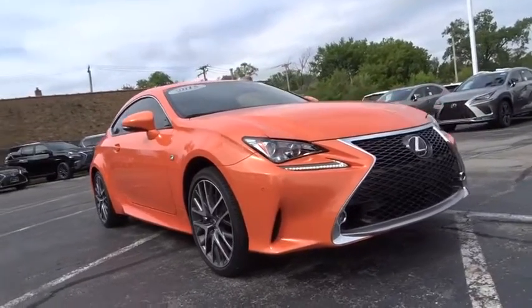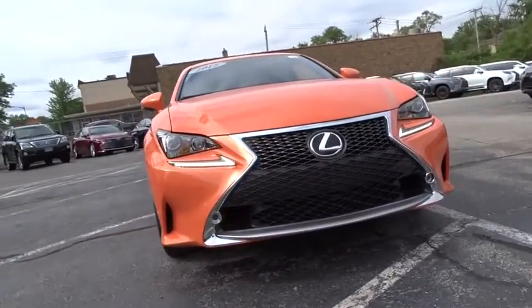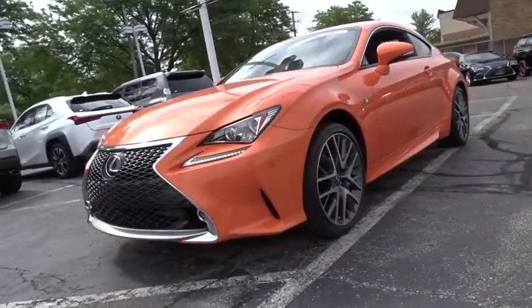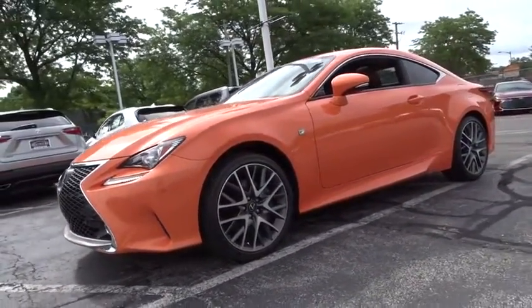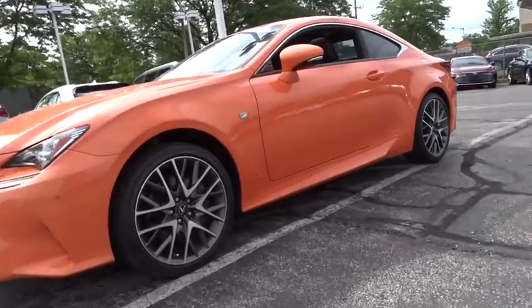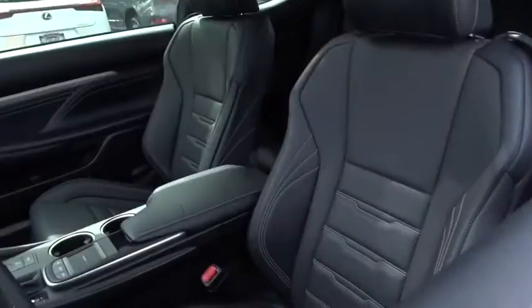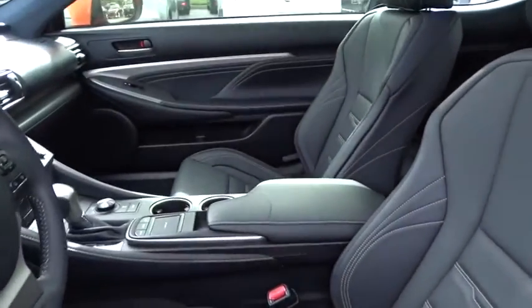Looking for the right vehicle? Check out the 2015 Lexus RC. The Lexus RC is engineered from the asphalt up. The entirely new coupe body style is designed to ignite your passion for performance. Get performance on demand and experience the thrill of virtually instant upshifts at your fingertips.